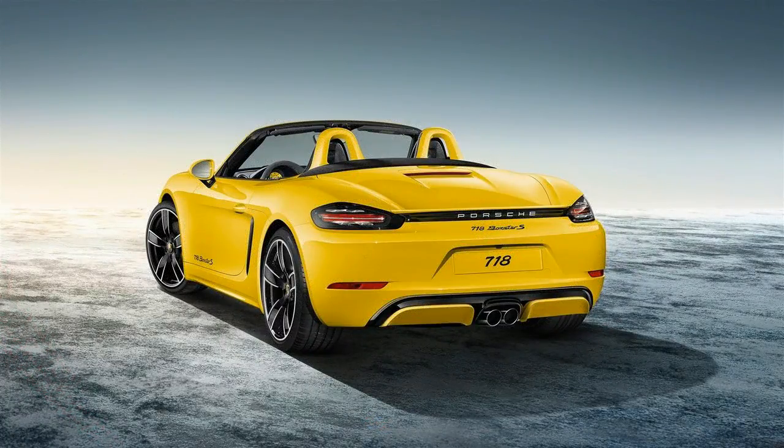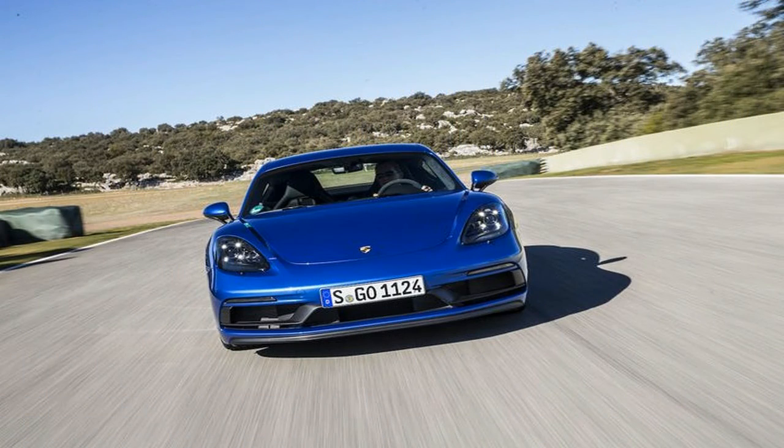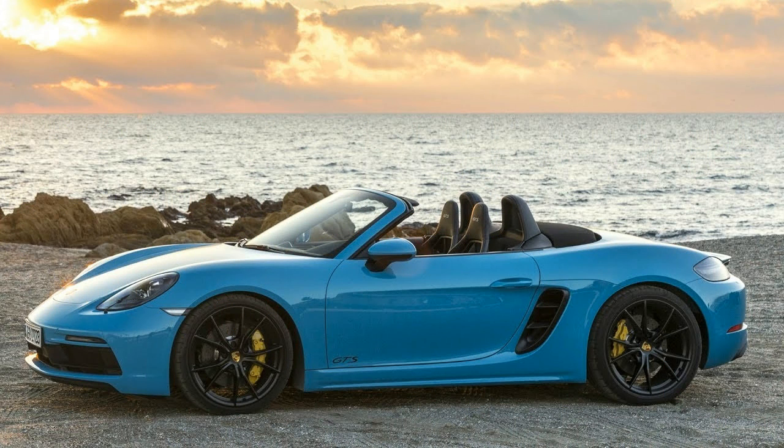That means rumors that Porsche will bring a naturally aspirated flat-six back to the Boxster and Cayman models are running out of possibilities to become reality. We can still hope that a revived Cayman GT4 or Boxster Spider might be gifted such an engine. For now, though, the latest GTS-badged Boxster and Cayman are here.